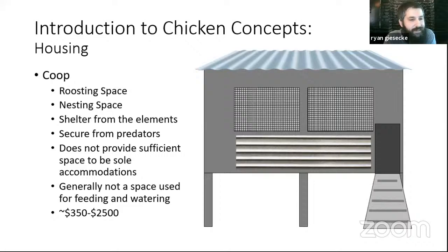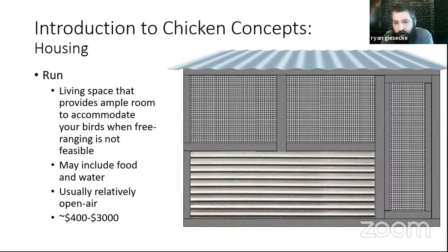If the coop is the bedroom, the run is essentially the living room. It provides ample room for your birds when they're not free ranging, and is definitely a spot for food and water. It's usually more open air than the coop — sometimes as simple as a chain link dog kennel, sometimes much more elaborate. Our coop and run are side by side attached to each other, with the coop elevated because we are in a floodplain. We actually expanded quite significantly on our bird operation this year, adding a small pigeon loft attached to the other end of our run.